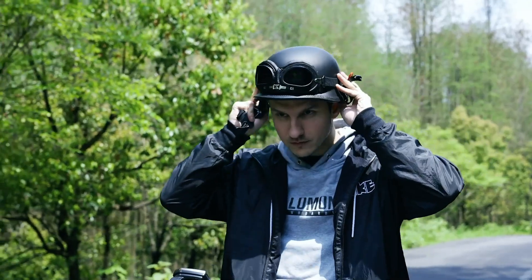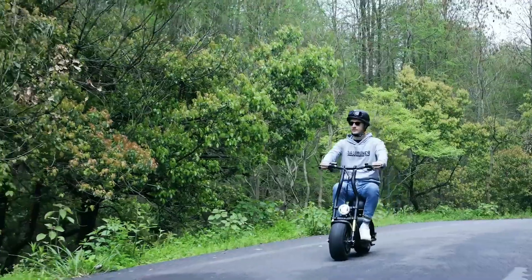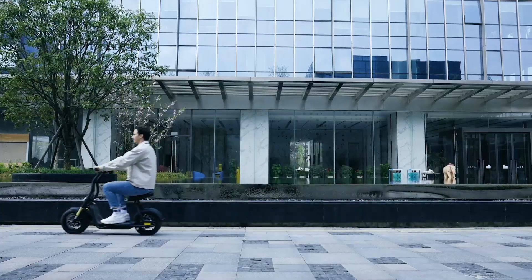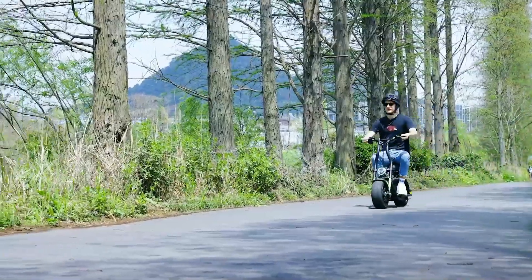In addition to its performance, the Seiya H10 boasts several user-friendly features. It includes a digital display to keep track of speed and battery life, LED headlights for enhanced visibility, and a rear brake light for safety.